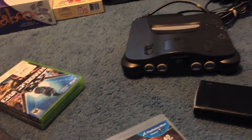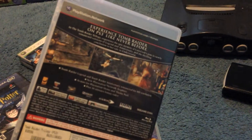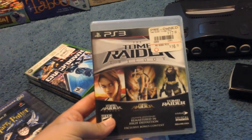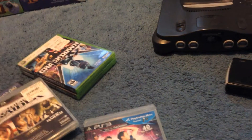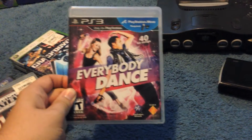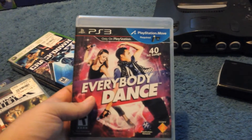Stopped at another yard sale — paid $3 for the Tomb Raider Trilogy. I'll probably end up playing it; I liked the new one, though I know these old ones are closer to the original game with controls I didn't really care for. As I was walking away, the seller offered me another game and said just take it — so I got Everybody Dance for free. I don't think I've heard of it, but I'll give it a go for a couple easy trophies without investing too much time.